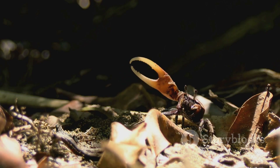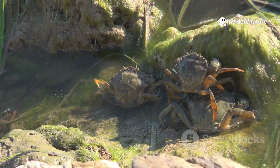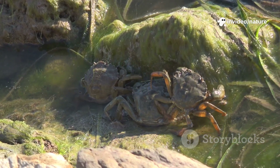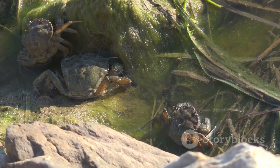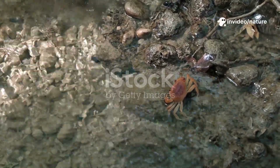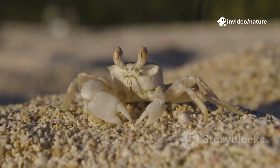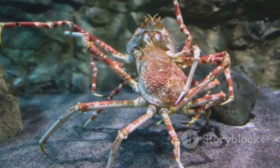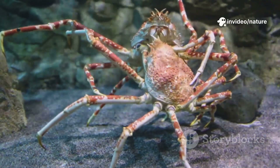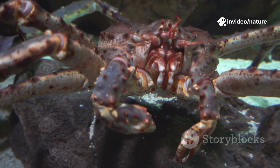Crabs are everywhere — a ubiquitous presence in our world's ecosystems, often scurrying just out of sight. You can find them in oceans, on land, and even thriving in freshwater environments. With over 6,700 species, the diversity is astounding — from tiny pea crabs, some of the smallest crustaceans you'll ever see, to giant Japanese spider crabs with legs wider than a car. Their hard exoskeleton acts like armor, providing crucial protection from predators and the harsh elements.